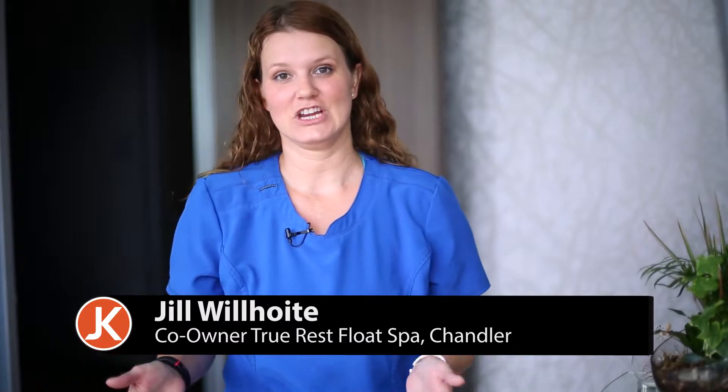Welcome to the True Rest Float Spa in Chandler. We are a brand new business. We've been open for about two months to bring the community of Chandler the benefits of flotation therapy.